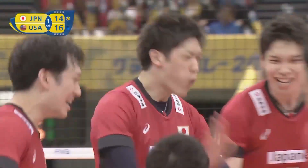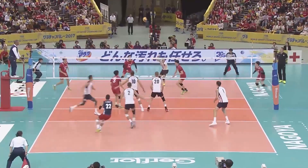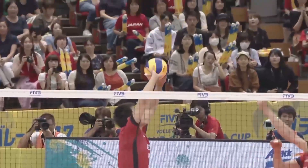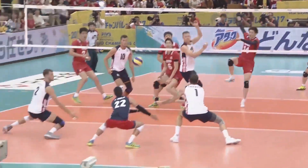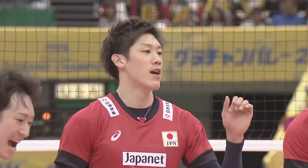And the momentum — we talk about the momentum. Yuki is on fire, and backcourt is his position. It seems like on the backcourt position 6, the pipe is his best hitting position so far.